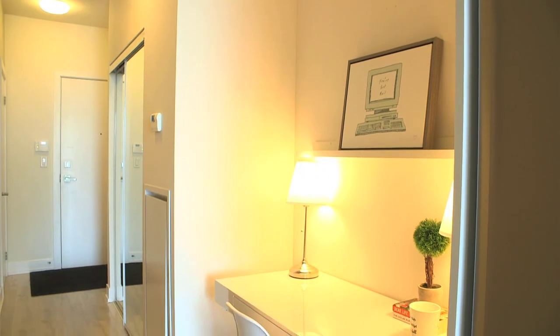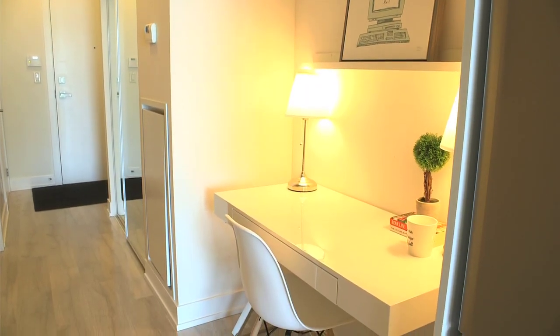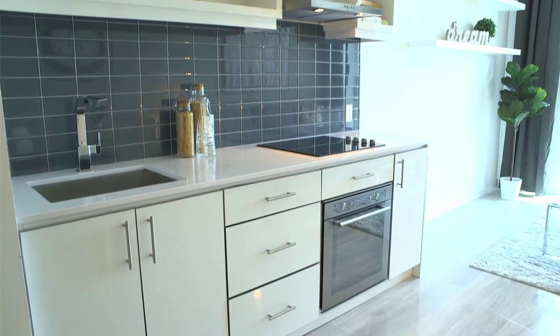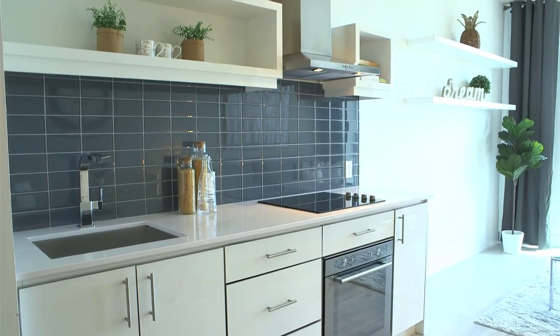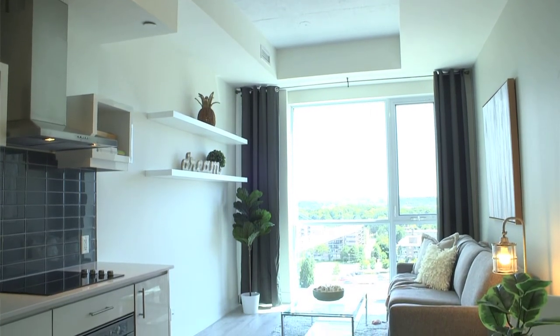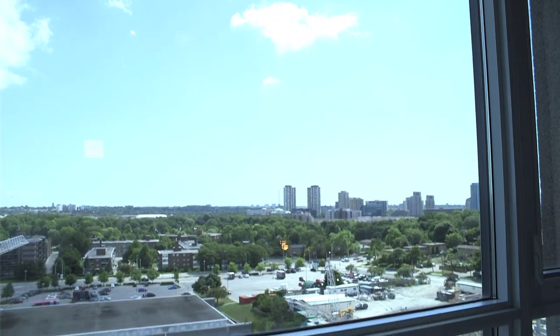This loft style suite with high exposed ceilings offers a large entryway with room for a study area, master bedroom with sliding doors and a walk-in closet, open concept kitchen with built-in appliances and dining area, spacious living area with floor to ceiling windows with an abundance of natural light and views into the shops at Don Mills.